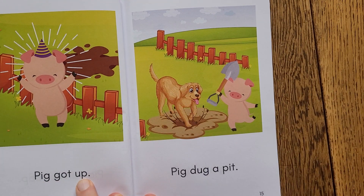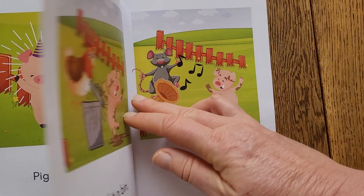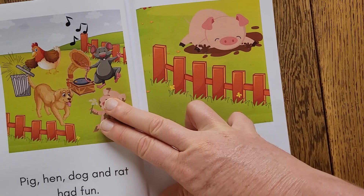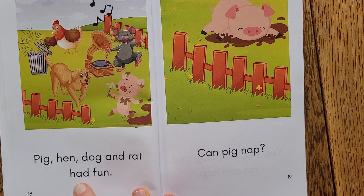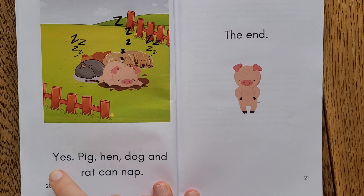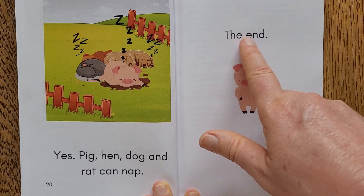Pig got up. Pig dug a pit. Pig hit a bin. Pig did a jig. Pig, hen, dog and rat had fun. Can Pig Nap? Yes, pig, hen, dog and rat can nap. The end.